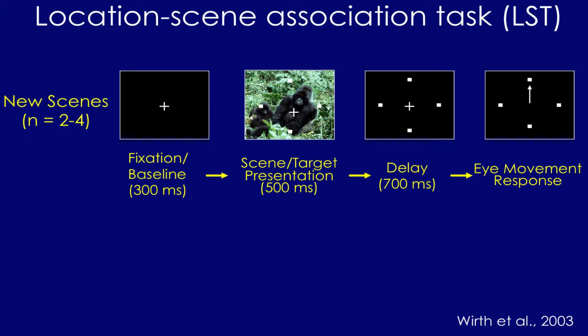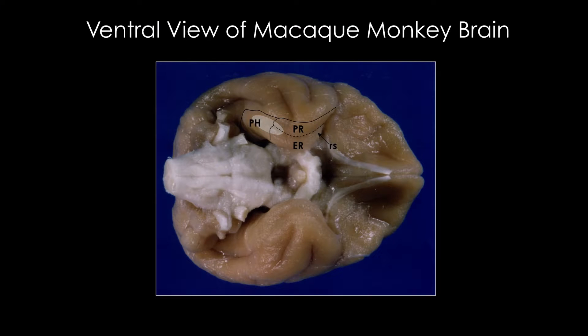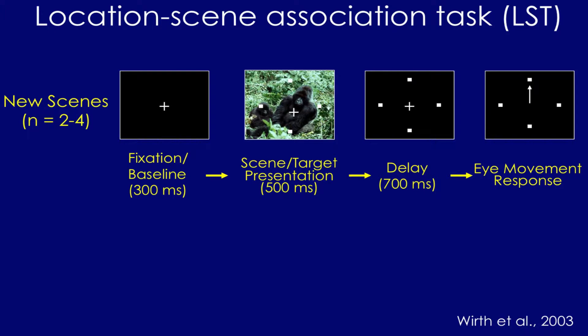In this task, animals — these are monkeys — first fixate a central fixation spot. Then we show them a complex image with four targets superimposed: north, south, east, and west. They maintain fixation, the picture disappears, the targets remain on screen for 700 milliseconds, and the cue to move their eyes and choose a target is the disappearance of the fixation spot. They don't know which target is correct, so this is a trial-and-error learning situation dependent on the hippocampus and medial temporal lobe.